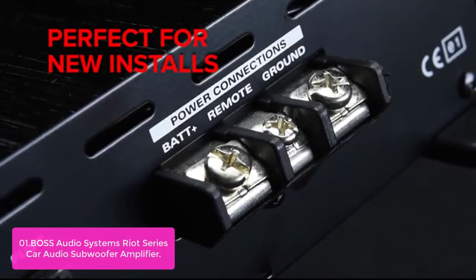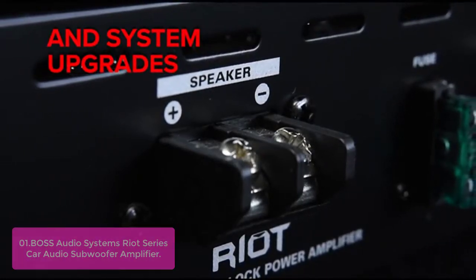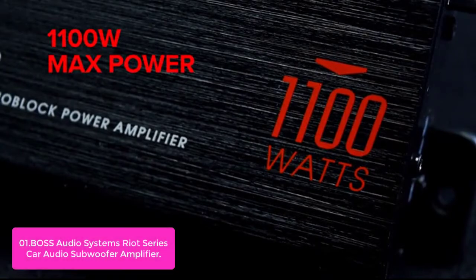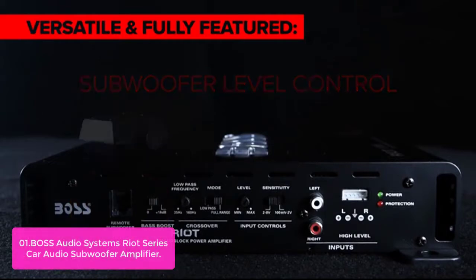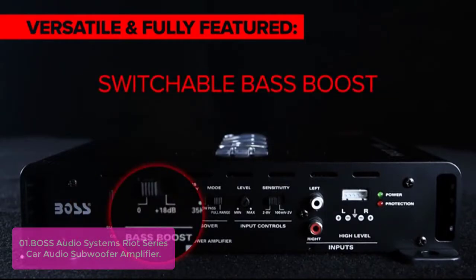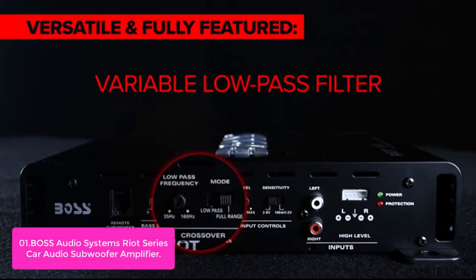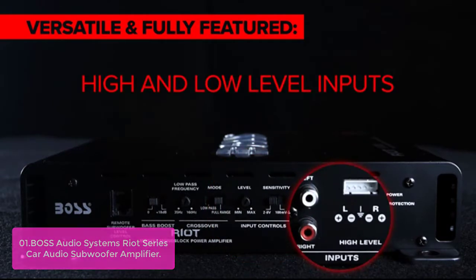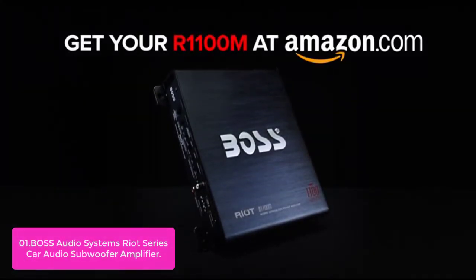List number 1: BOSS Audio Systems Riot Series Car Audio Subwoofer Amplifier. The R1200M Riot Series Car Audio Subwoofer Amplifier lets you dig deeper into your favorite bass tunes. This powerful 5-channel amp features Class A/B topology, a low/high-level input, and an easy-to-use control panel that lets you set up your car audio system with accurate wattage going directly to the amplifier.